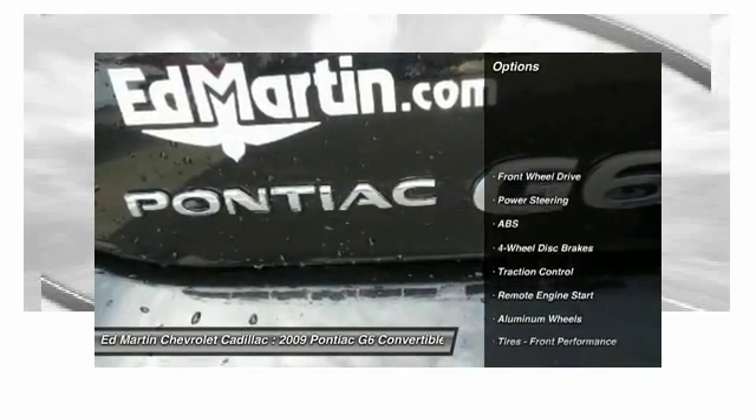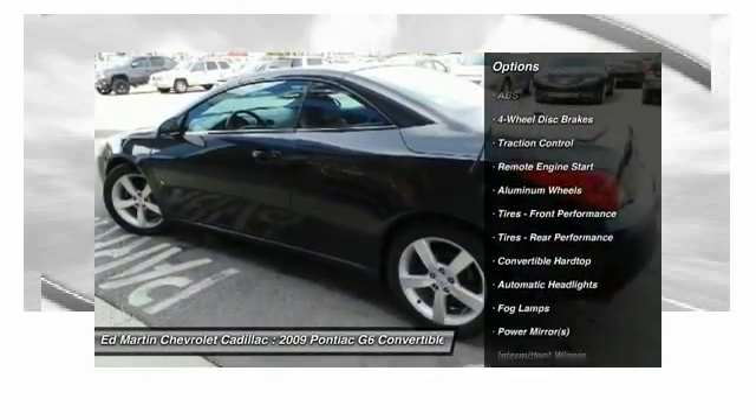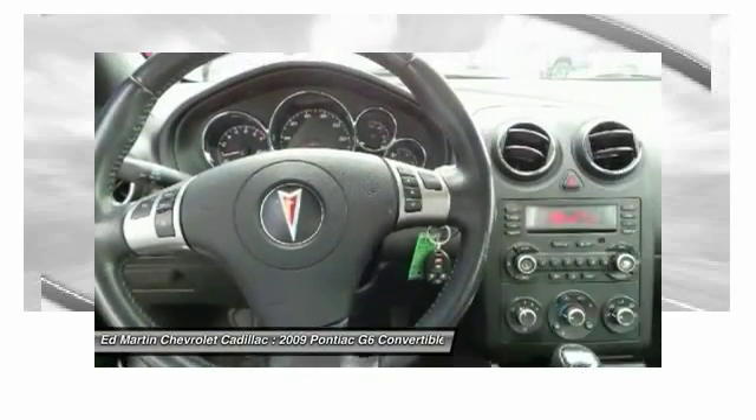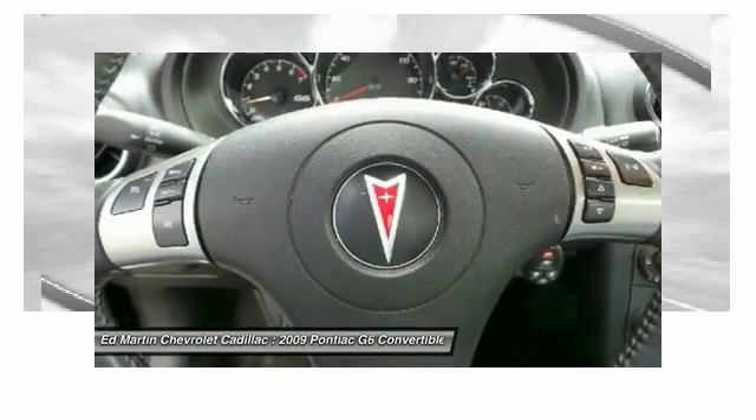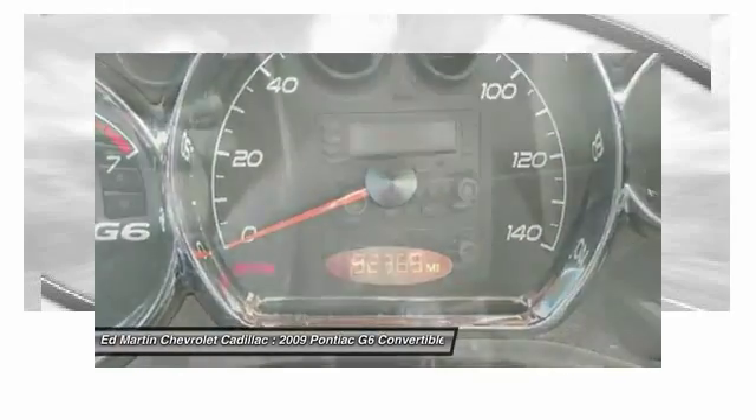Here are some of this vehicle's great options: stability control, anti-lock braking system, traction control, steering wheel audio controls, remote engine start, CD changer, air conditioning, adjustable steering wheel, driver airbag, and power steering.